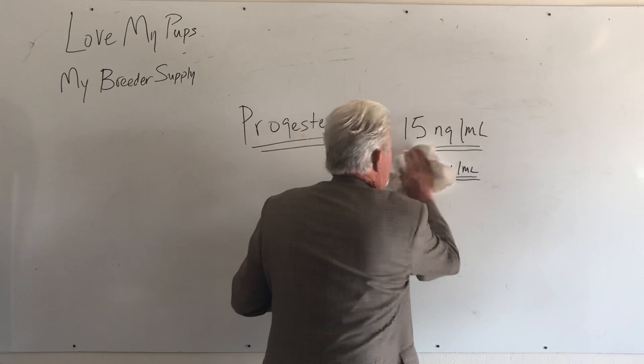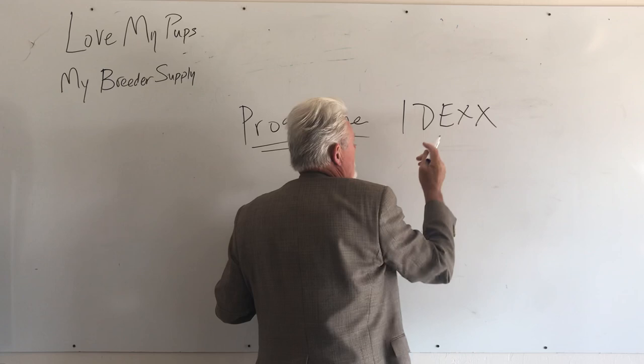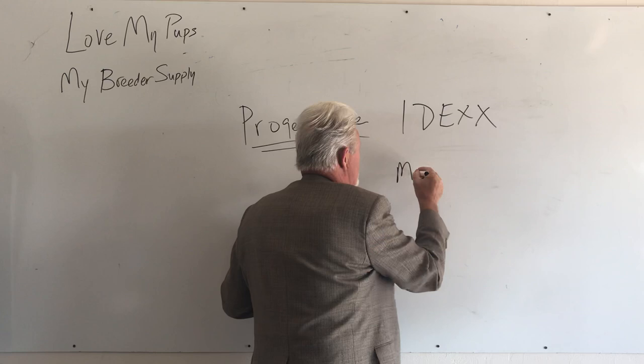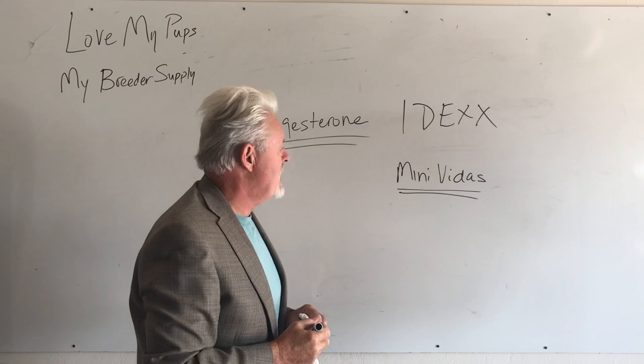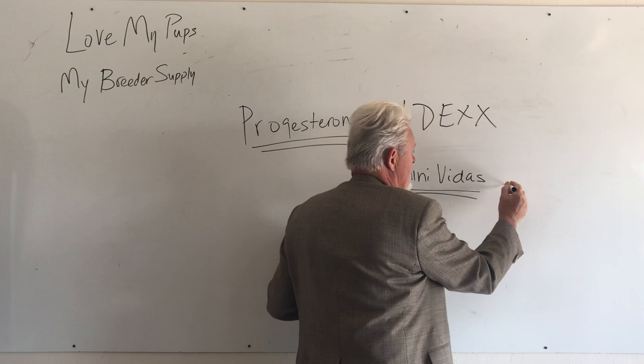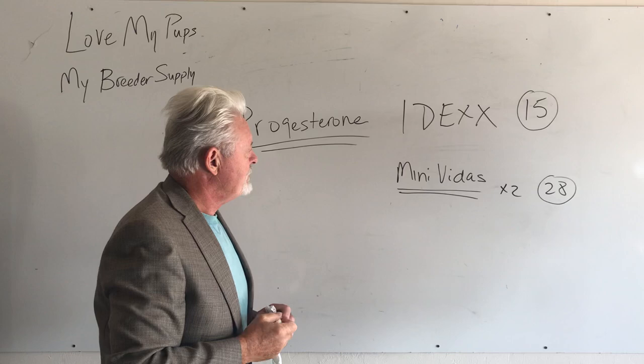There's also a difference between machines. Most machines you see are IDEX machines, and that is the gold standard. The other one is Minivitis, and the numbers for Minivitis are substantially higher — something in the order of twice as high. So where you'd be breeding at 15 on an IDEX is actually about a 28 on a Minivitis. Be sure to ask what machine your vet is using, because this can trip you up.